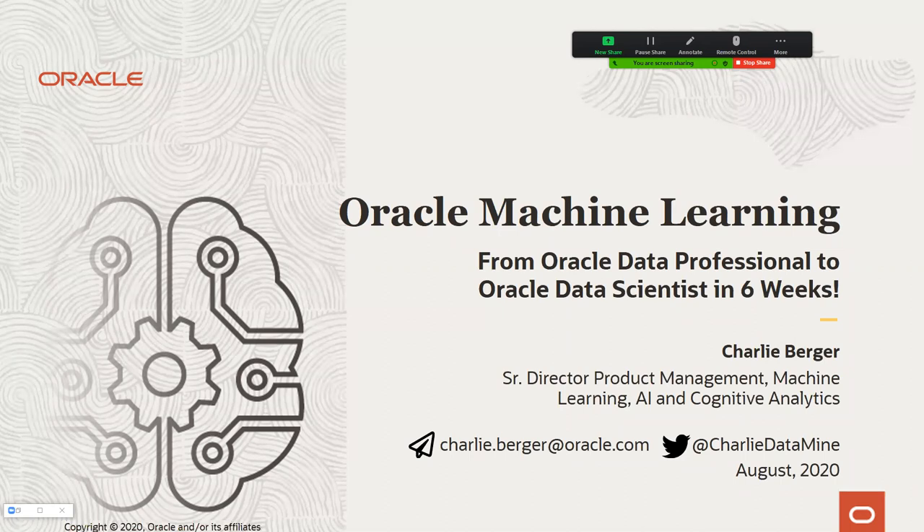The way we do this at Oracle is the strategy of moving the algorithms, not the data. A lot of us on the machine learning development team came from an acquisition called Thinking Machines, where we had separate algorithms running on special hardware outside the database. When we got acquired, we said: data volumes are going to get bigger and bigger — data is big and getting bigger, algorithms are small — they're just numerical recipes. So why not move the algorithms, not the data? That's the journey we've been on for the last 20 years.